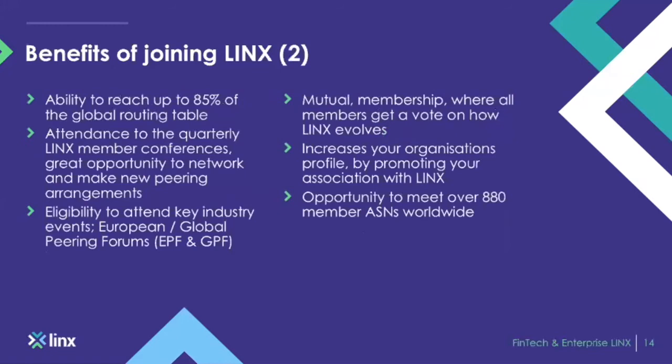On the technical side of joining LINX: by joining, you'll be able to reach about 85% of the global routing table. We have a route server that will provide around 133,000 prefixes from day one — a single peering session gives you 133,000 prefixes from that single session alone. Additionally, you'll then be able to peer directly with members of our exchange. Once you peer with the 900-plus networks, you'll be able to reach around 85% of the global routing table.